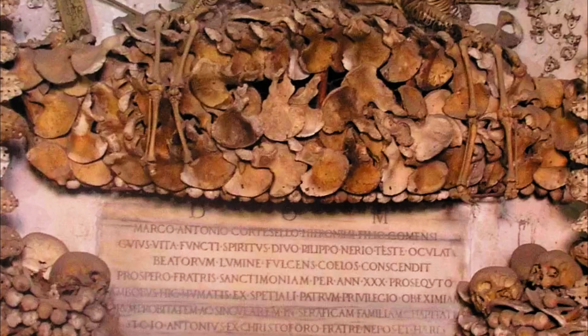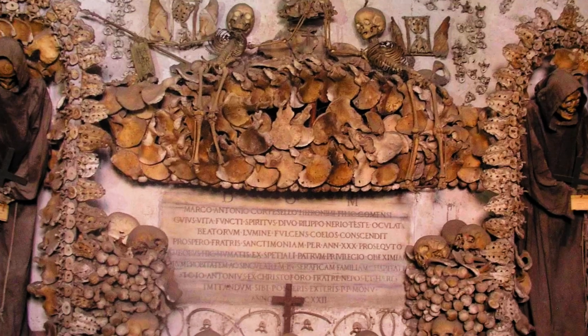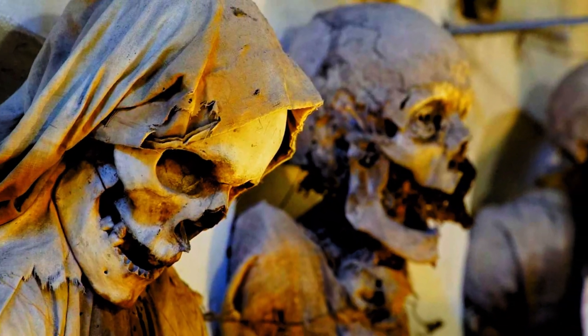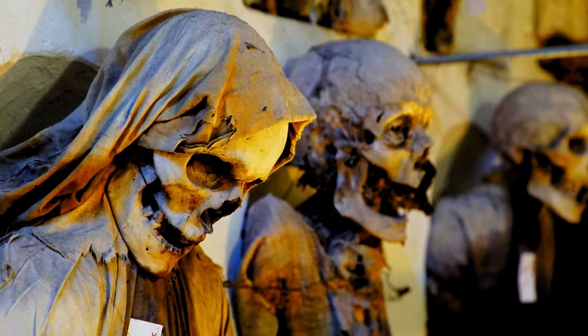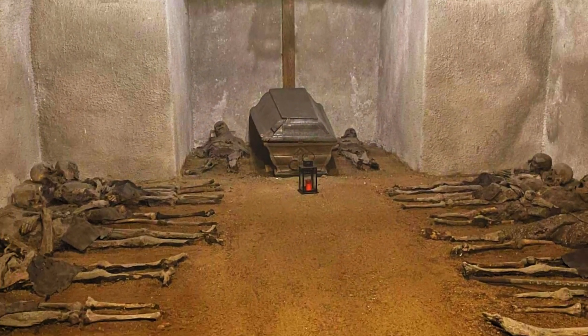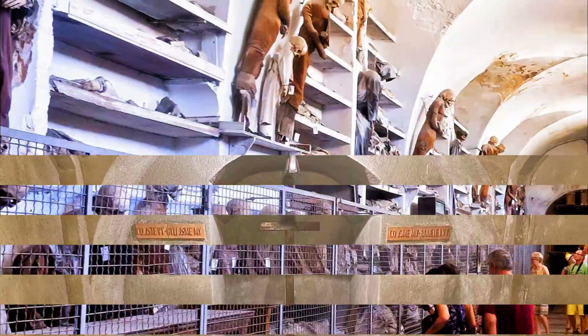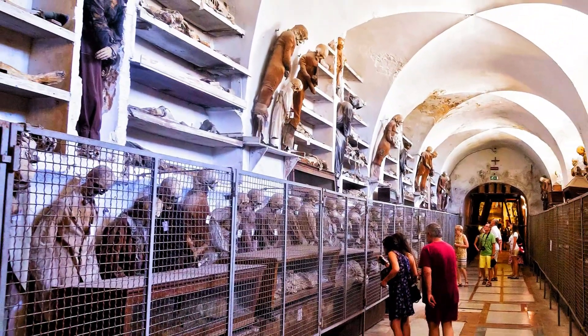Number 4: Capuchin Catacombs. Prepare for a spine-chilling experience at the Capuchin Catacombs. This unique attraction houses mummified bodies and offers a glimpse into Palermo's past. Explore the eerie corridors, learn about the traditions of burial, and gain a deeper understanding of Sicilian culture and history.